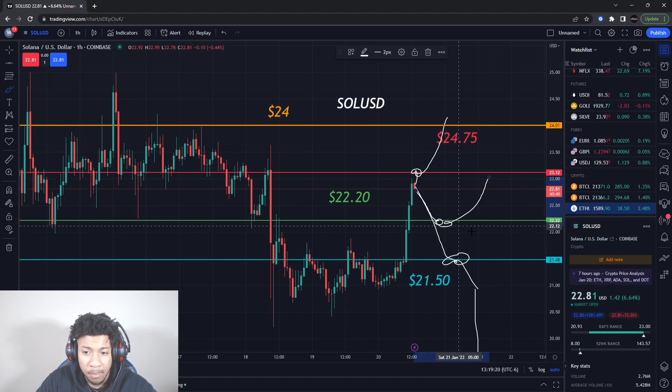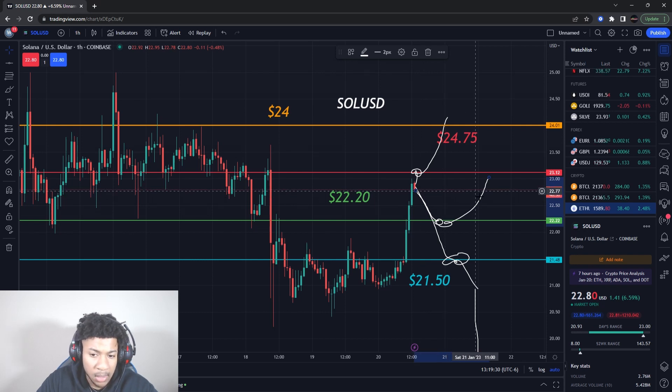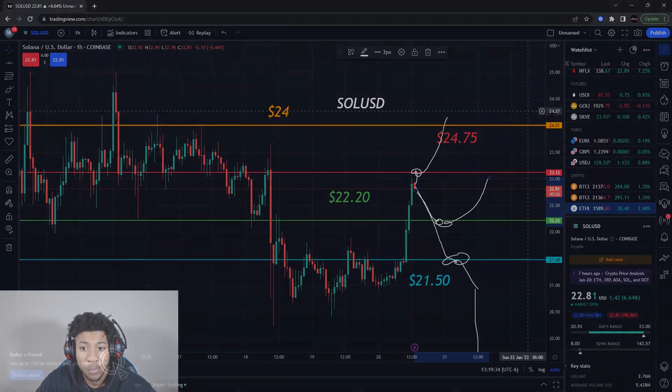We can't predict what's going to happen exactly, but these are the kind of levels I'm looking out for. If you guys enjoyed the video, always remember: no recommendation to buy or sell anything. This is for educational purposes only — do not trade anything you see or hear in the video. Catch you guys in the next one. Bye.